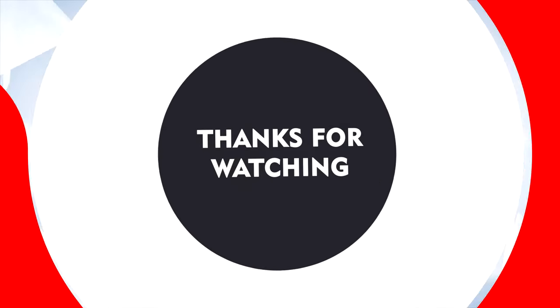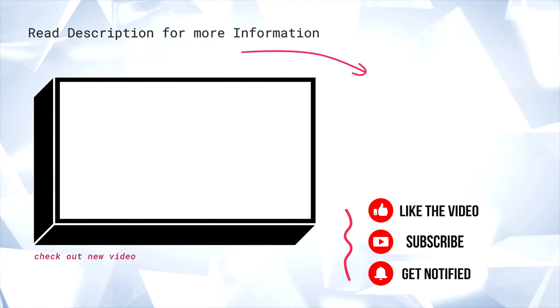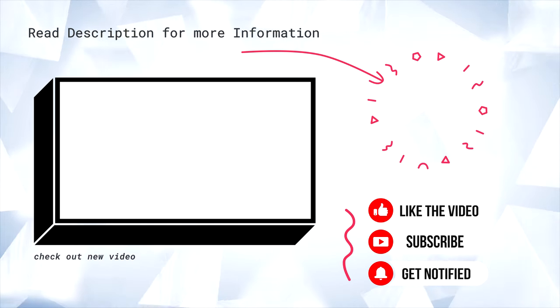That's it for this video. Let me know what you think down in the comments below. If you want more videos like this, make sure you hit that like button and subscribe for more tech videos.